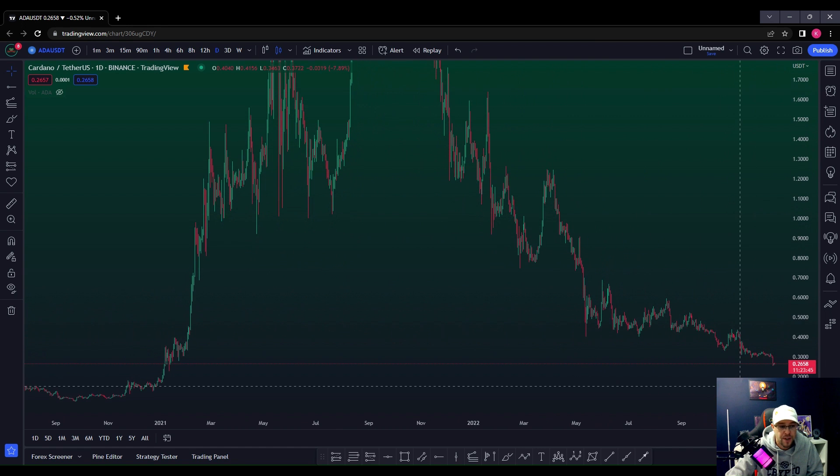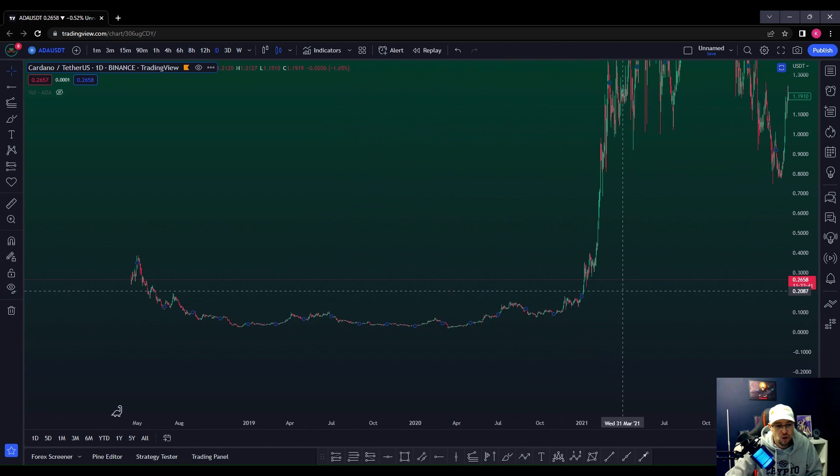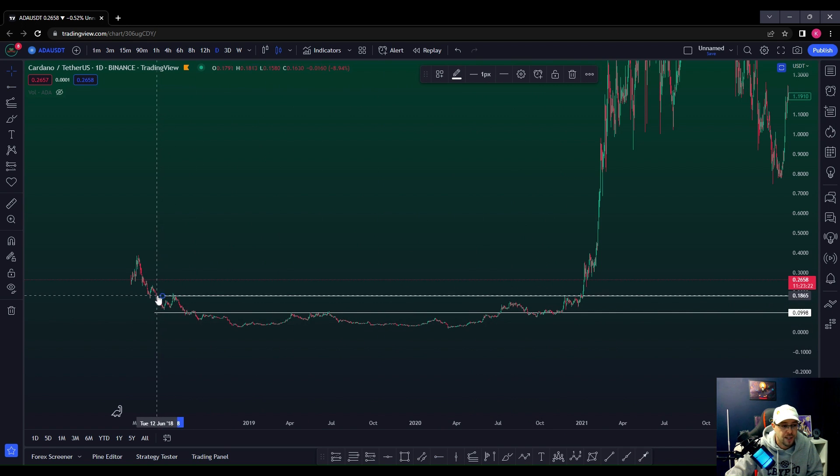What we're looking for is clues — structure left leaves clues — and we're looking for clues to strong levels of support in the future if we do get this capitulation move to the downside that everyone's expecting. You can see this one here is a key area where it acted as support, then resistance, then flipped to support before the bull run. Another key area here where price has reacted several times — resistance, resistance — before flipping support and then the bull run.